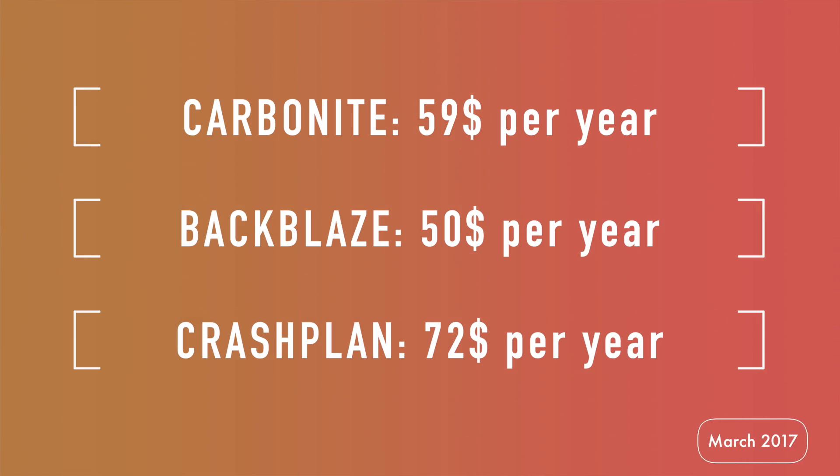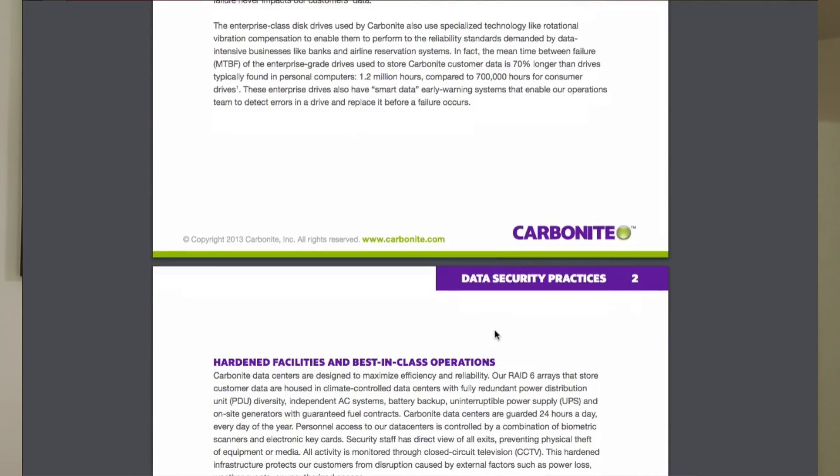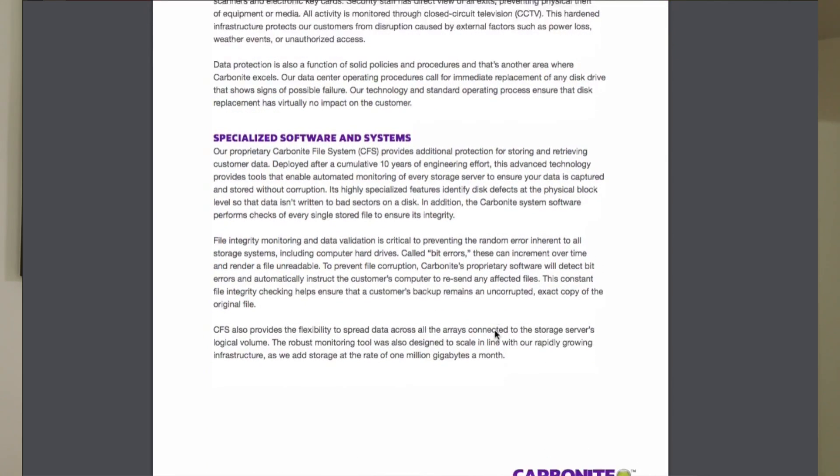Backblaze and Carbonite give you unlimited backup for just $5 per month per device. When you store your files on the cloud, you're really storing them on a remote server. The obvious concern is that those servers use hard drives themselves, which are susceptible to disk damage and the ravages of time. Good cloud backup providers go to great lengths to make certain inevitable failures don't result in data loss. Carbonite provides a detailed white paper on their data security practices. They use redundant data storage and hardened data centers with 24/7 surveillance to protect files stored inside these facilities.